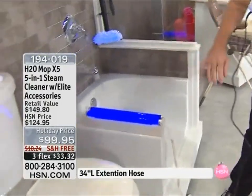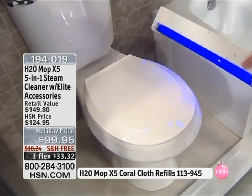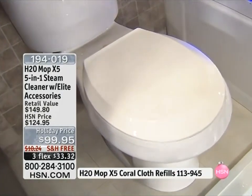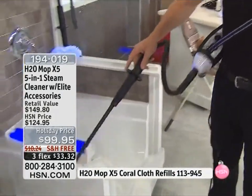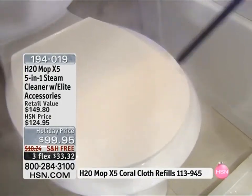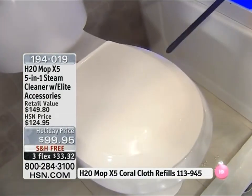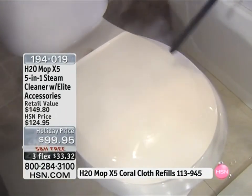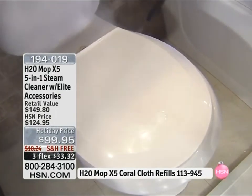That toilet looks clean, right? If I take this ultraviolet light and put it here — oh my gosh, you can see all the bacteria. UV light will pick up the bacteria. Watch this: on setting number three with the X5, I want to welcome you to the world of touchless cleaning. The worst place to clean in any house, whether you have boys or little girls, is behind the toilet.